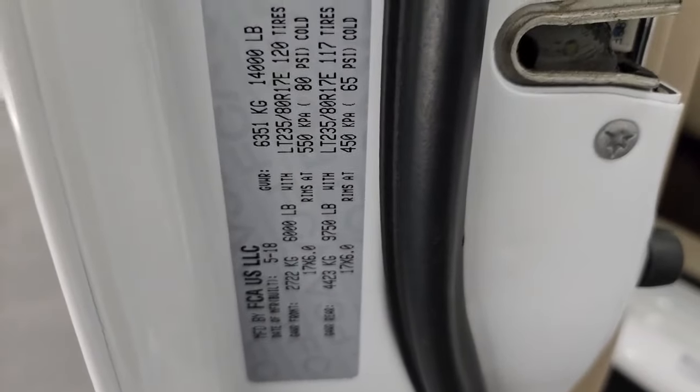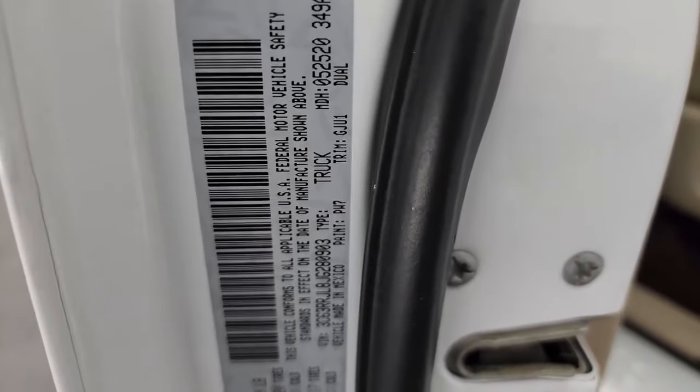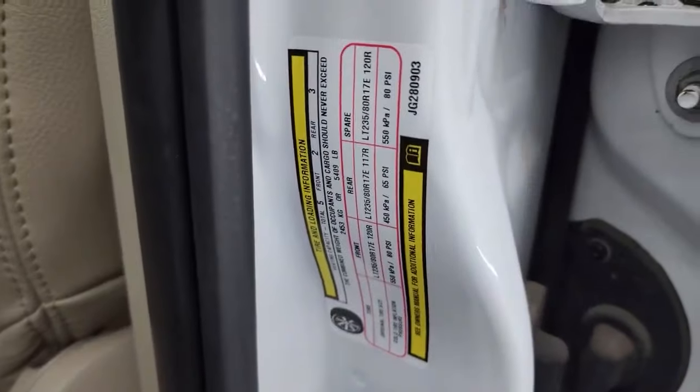Here is the VIN sticker — no previously owned-in-Canada trucks here. There's the tire and loading information sticker.